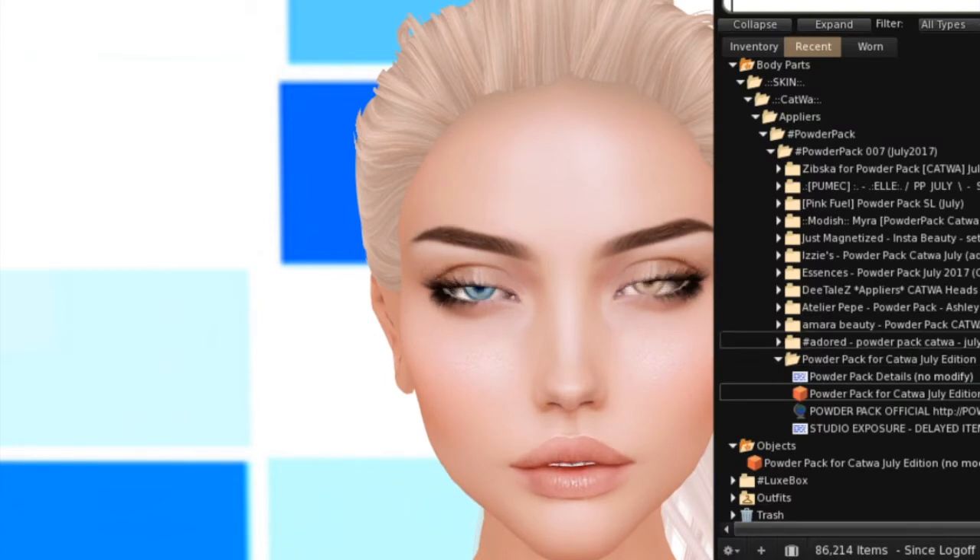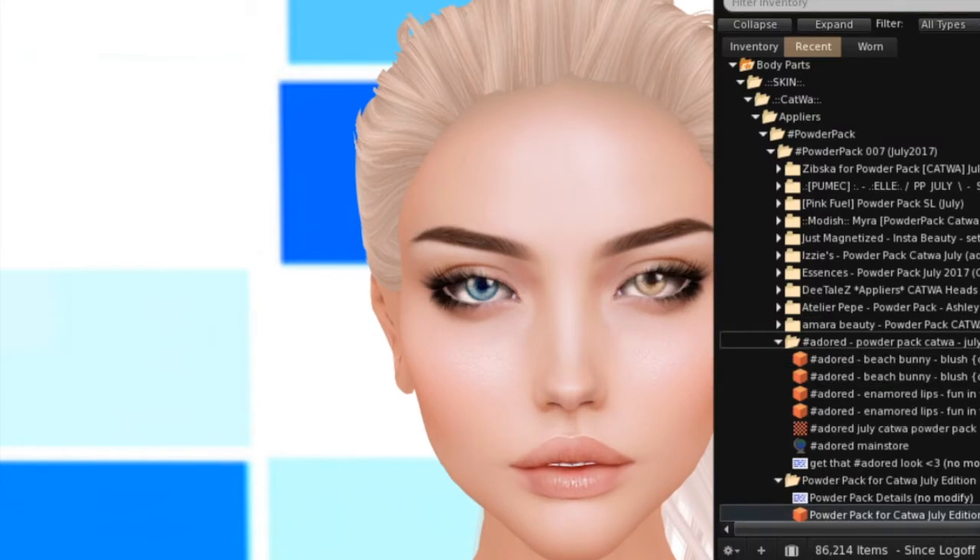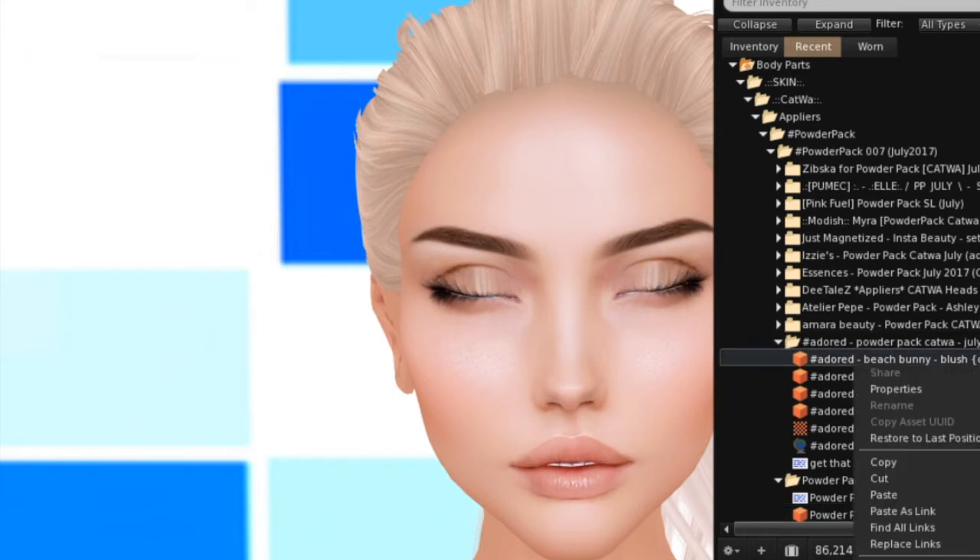The first one up is Adored, and they're giving us what looks like Beach Bunny Blush, which they're giving in Katwa and Omega — so you can use it on your other mesh heads if they're Omega compatible. And also the Enamored Lips Fun in the Sun Edition. So let's take a look at the blush.